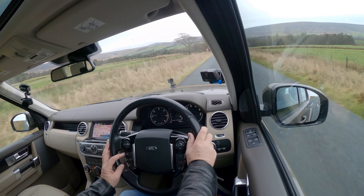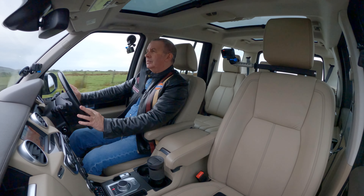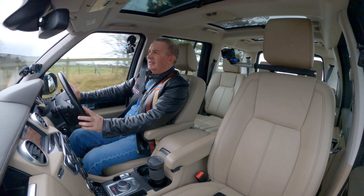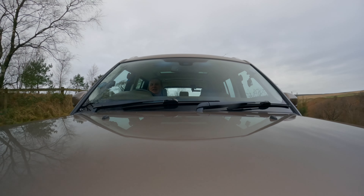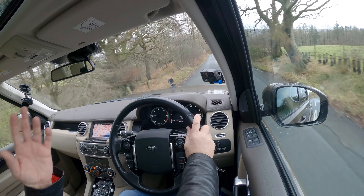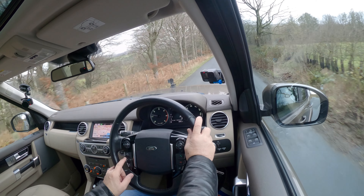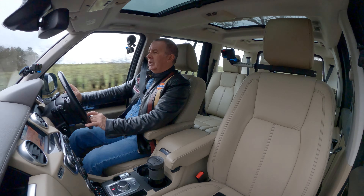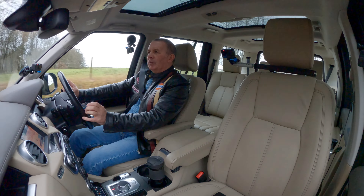We've got cruise control. I can't set it while braking, as you'd expect. There you go — one button and cruise control is on. And there's cancel, resume, and a speed limit button we're not too worried about.